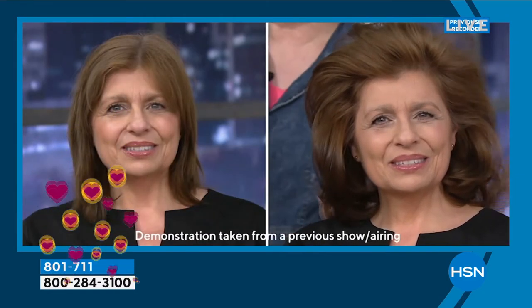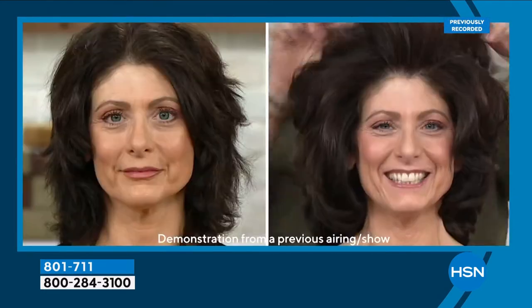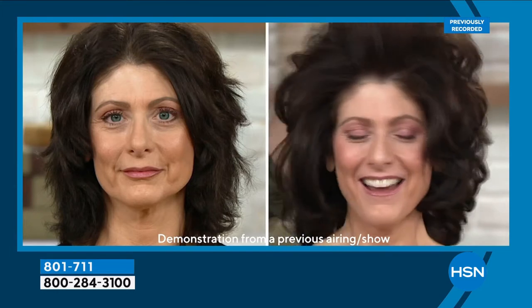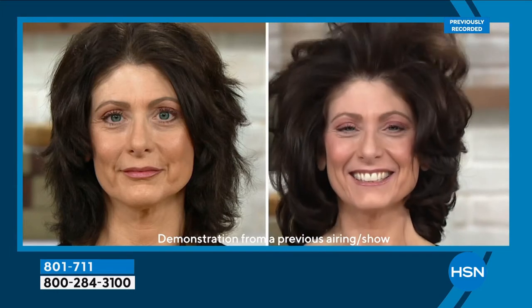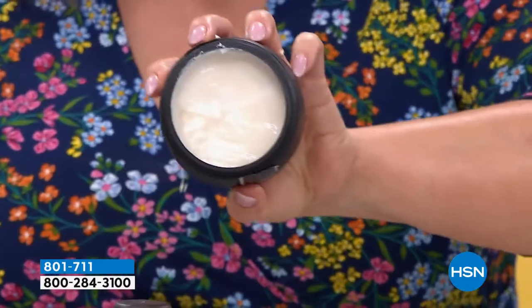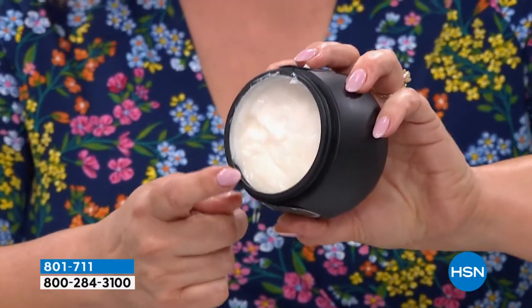Everybody says washing your hair is bad for you — the water breaks down the hair and makes it weaker, and it's true. So you've got to try a new system. This all-in-one is your shampoo and your conditioner. It almost looks like a beautiful cream gel — that's your shampoo, that's your conditioner.